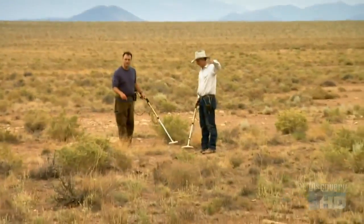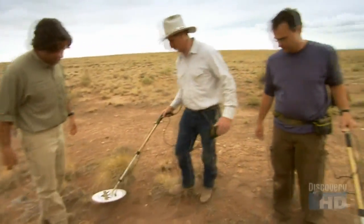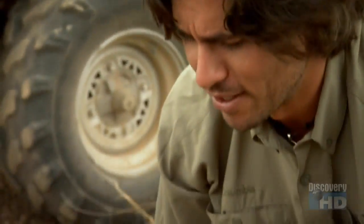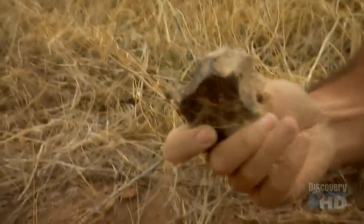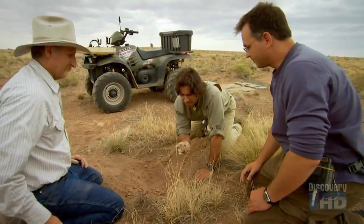Hey Josh, come on over — there looks like a big target here. This one's so big you can't hardly pinpoint it. Go ahead and break all that out in a big pile. Music to your ears, isn't it, Marvin? What do you got? Oh my God — is that it? That's a meteorite. You can feel how dense that is. That is really heavy.